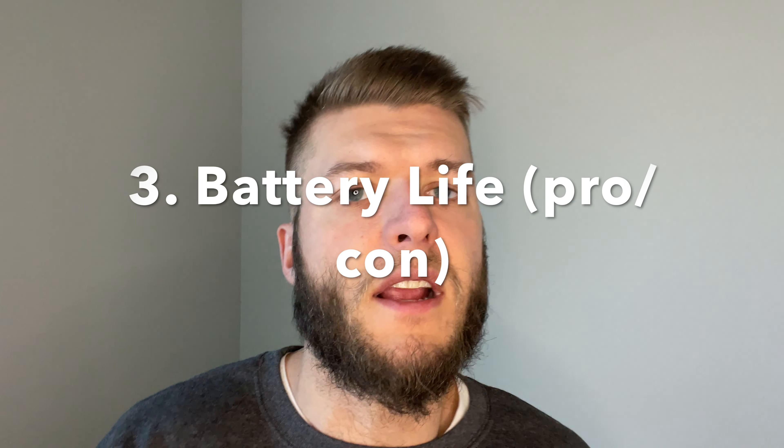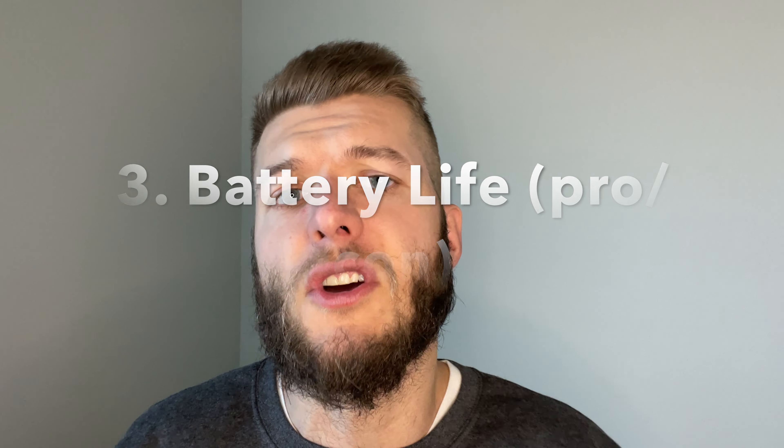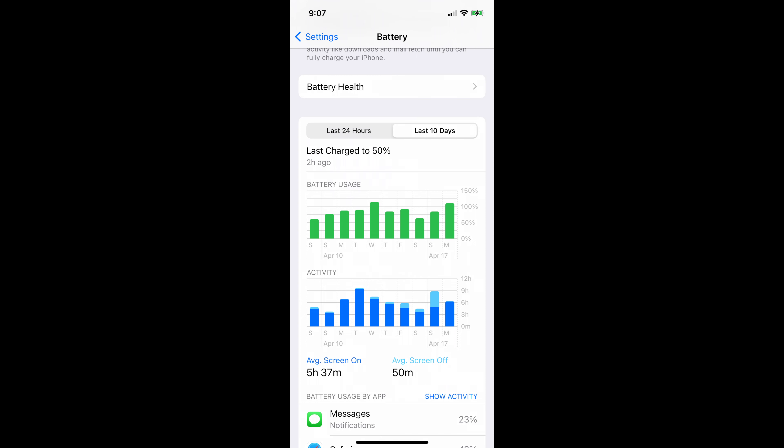The third pro is that this phone has a pretty good battery life. It does get the job done, and most people who work a nine-to-five job or are medium-ish users are going to be fine getting through the day.